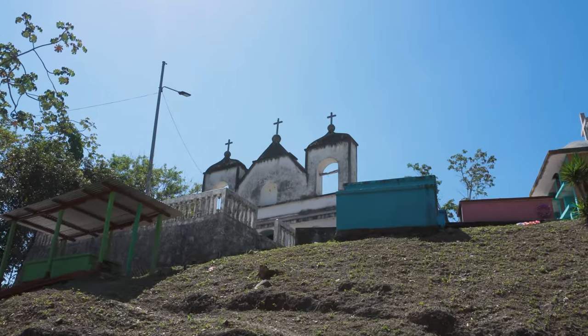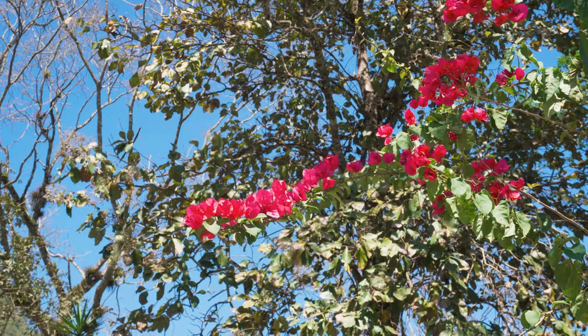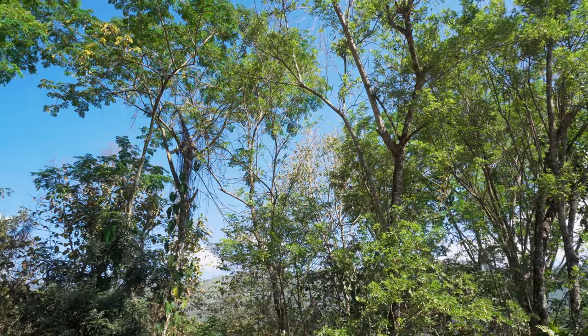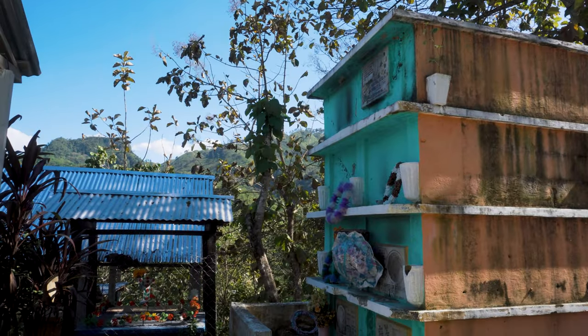No exaggeration but these hills are alive. All around me are crazy sounds — stray dogs howling, so many small creatures moving about in the canopy, things rustling in the leaves on the ground. You'll also notice that the graves here are really colorful, a stark contrast to what cemeteries are like back in the United States. You won't find any gray tombstones here.